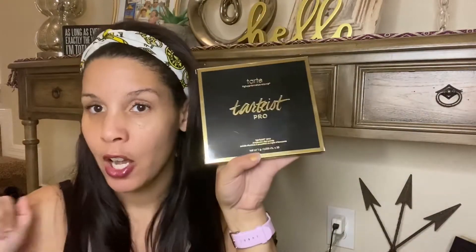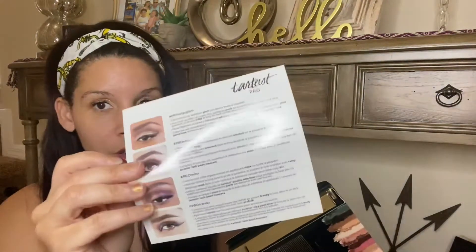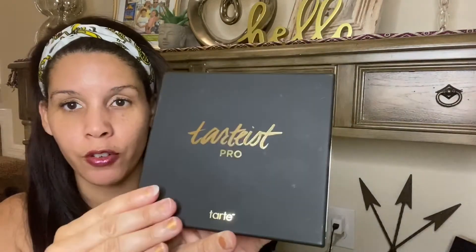Next is the Tarte Pro Amazonian Clay Palette, which retails for $49. There's a little insert inside with tips on how to do your makeup. It has a very matte finish on the front and gold on the back — very pretty.